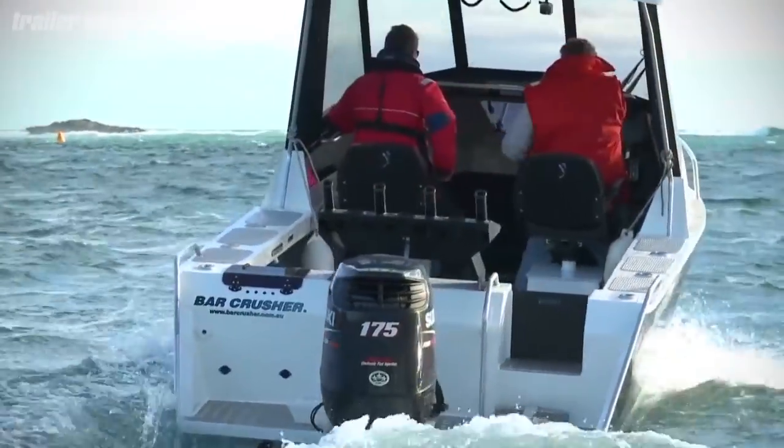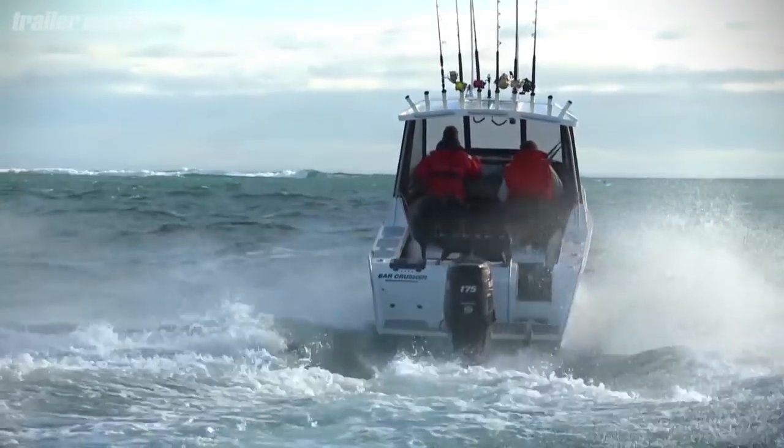From rest, the Suzuki hurls the 670 HT to the plane in just three seconds and it tops out at over 40 knots.